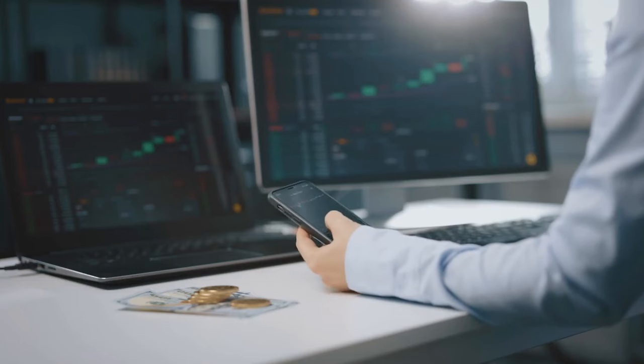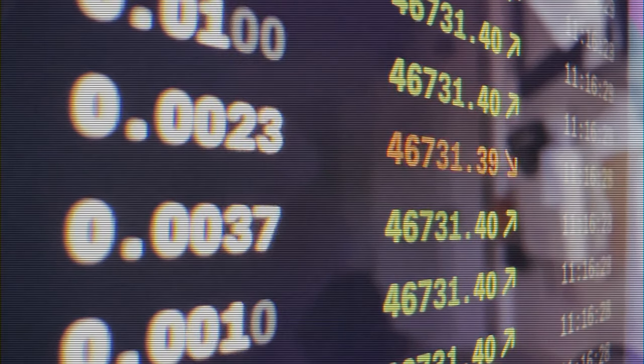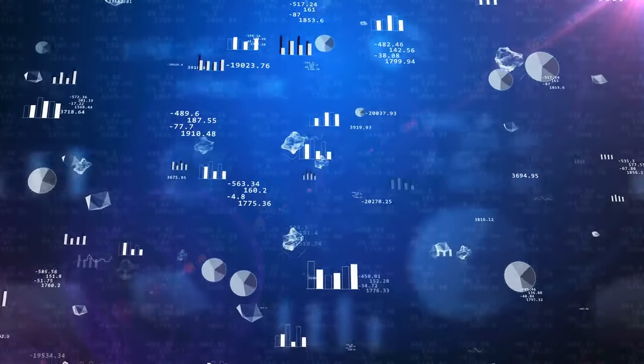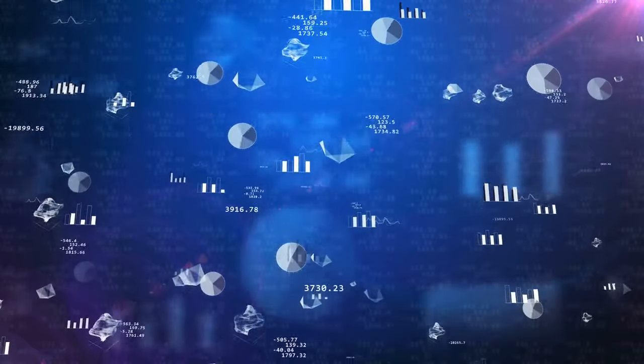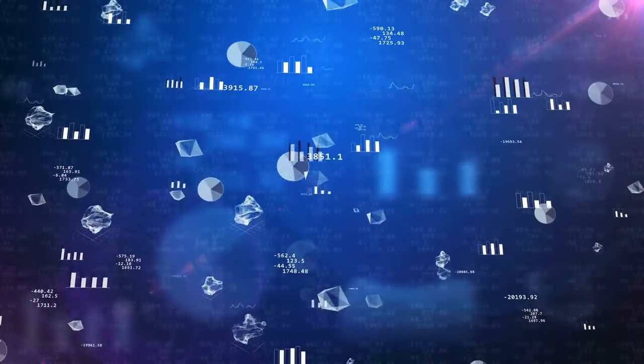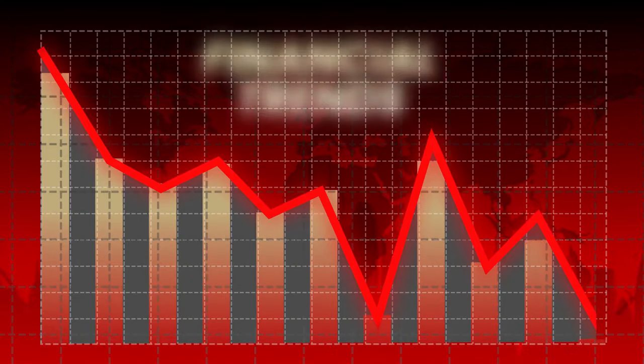Tip 1: When you're watching financial news, turn off the visuals for a moment and focus on the verbal analysis. Are they aligning the message with the visuals, or is there a disconnect? Another trick is to use third-party analysis tools that don't emphasize the same color schemes. Tools like Google Finance or Yahoo Finance tend to use neutral colors for better clarity and less emotional impact.